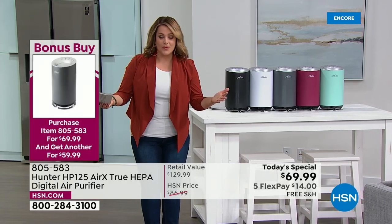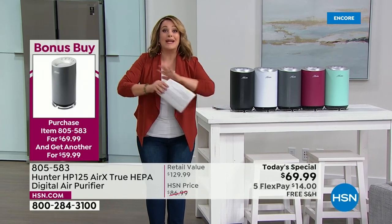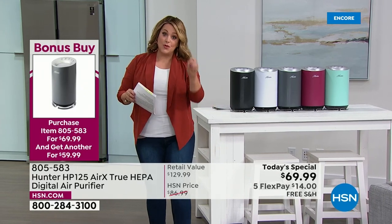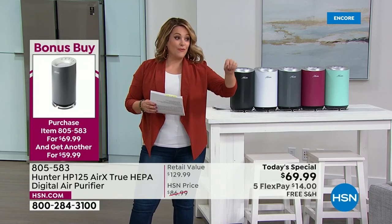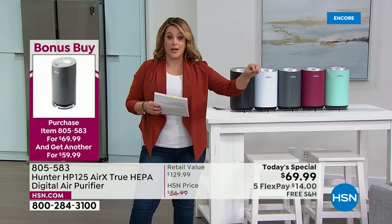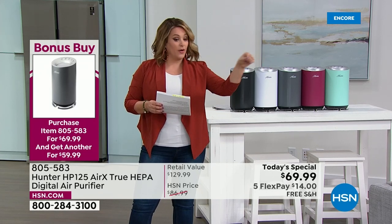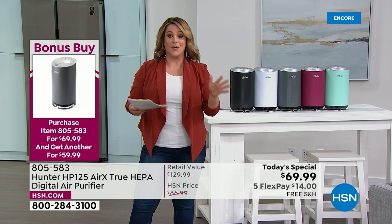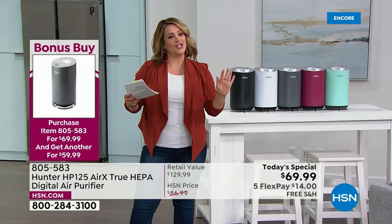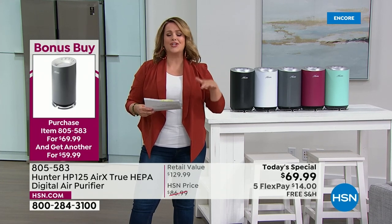Less than $70 to get it home — $14 on any debit or credit card. And because we know you want to purify more than one room, we're doing a bonus buy at HSN. If you purchase the Hunter today's special right now, every additional unit is $10 off — each second, third, fourth at $59.99 instead of the today's special price.